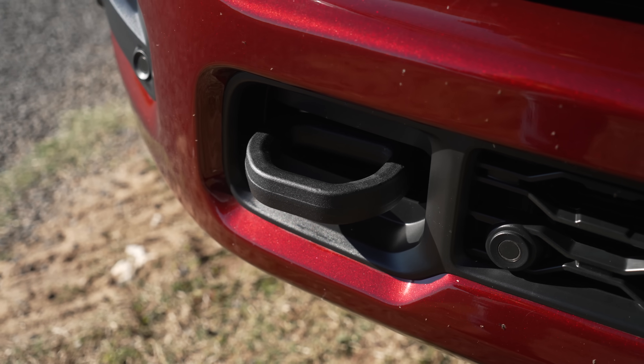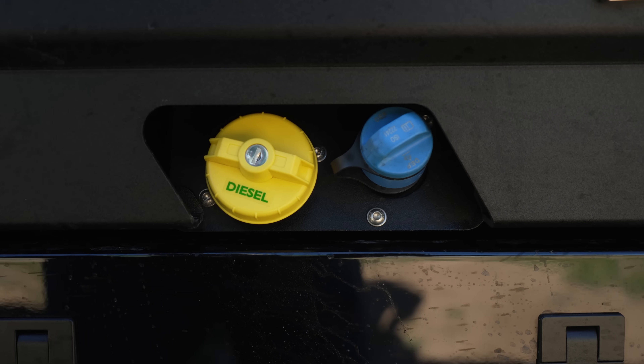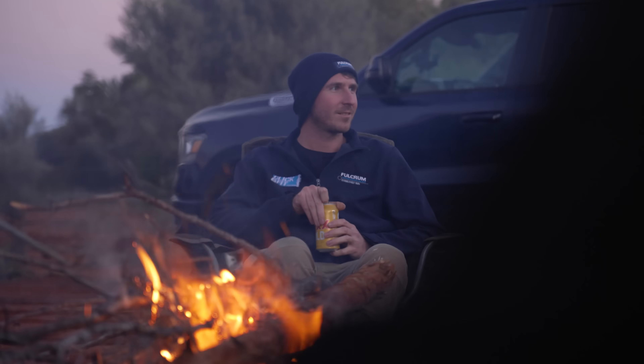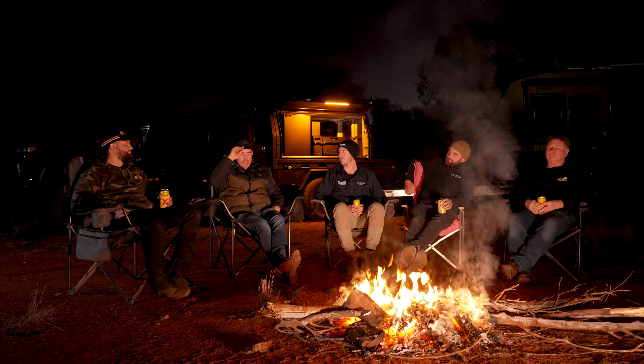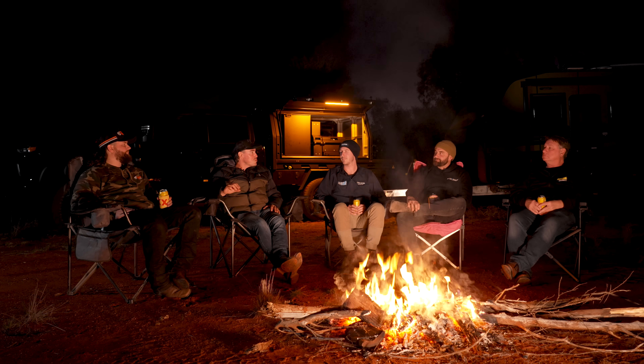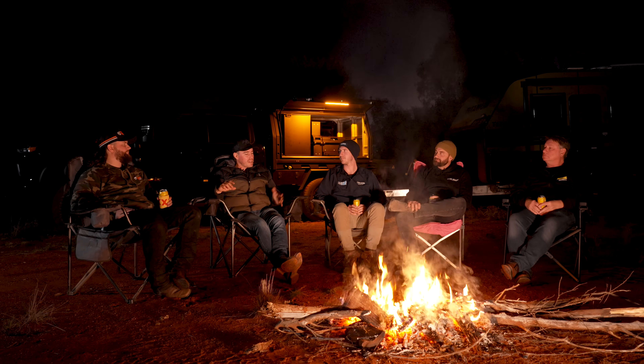Now let's talk about bush-proofability — a made-up word we've coined here at FWD 24-7 to describe how reliable these things are in the Aussie bush. It's really hard to test for reliability on a test like this. Even doing a couple of thousand kilometres in the outback, that won't dictate long-term reliability — maybe 100,000 to 150,000 kilometres gives you an idea. What I look at is how these vehicles are put together and whether they're made for Aussie conditions. These are some of the toughest roads in the world and if there are any flaws, they'll soon become a big issue. Spare parts out here in the middle of Burke would be near impossible to find.